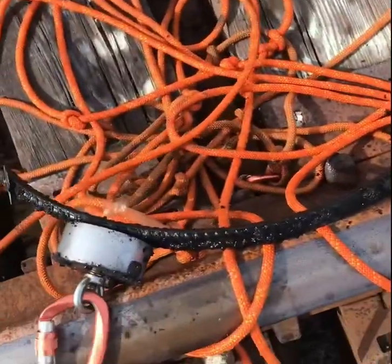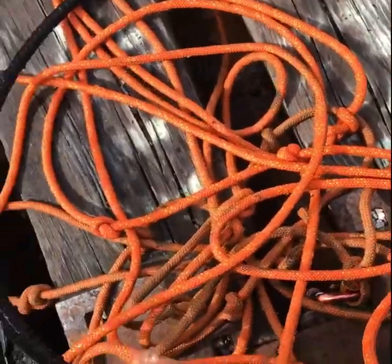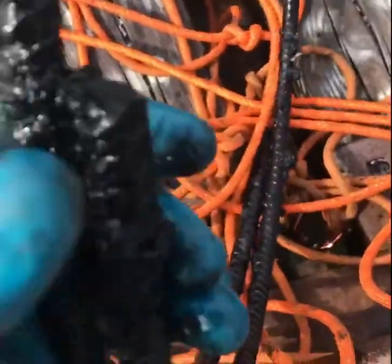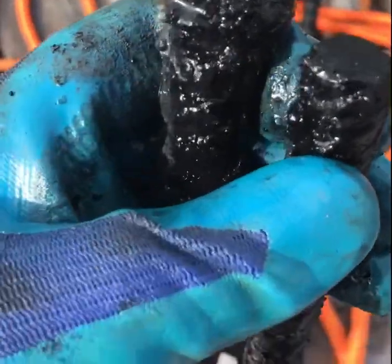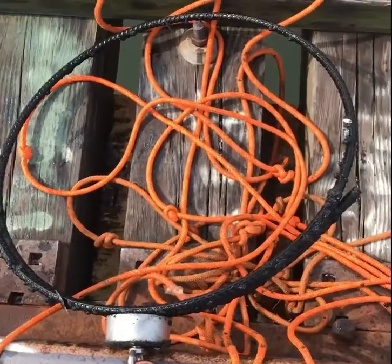I'll just pull up this circle of rebar. Is this rebar or cable? Yep, rebar. Cool, I guess.